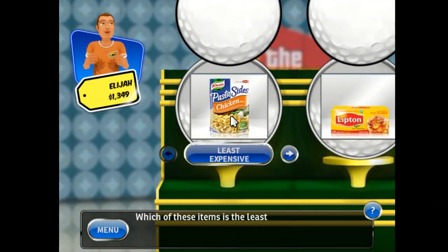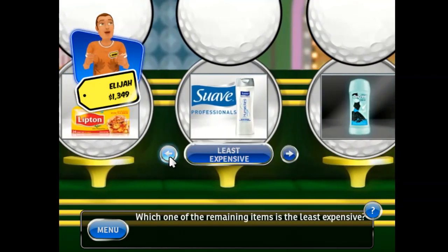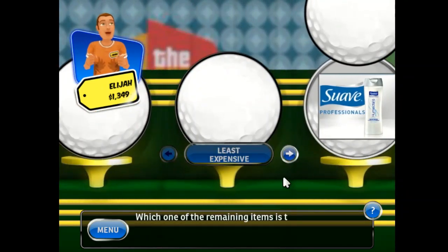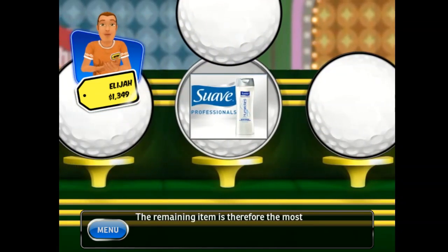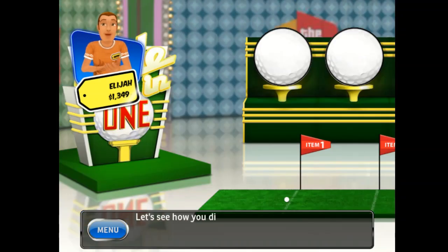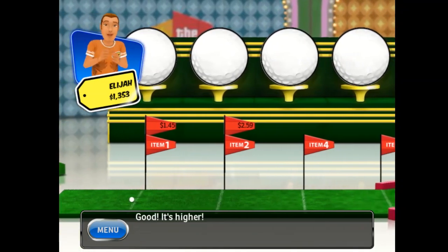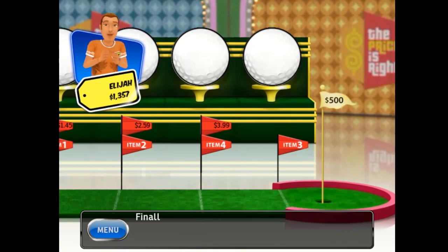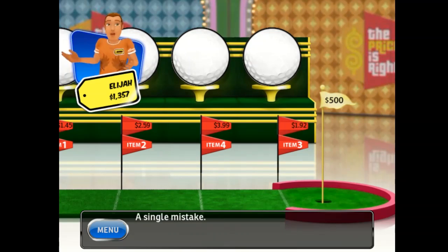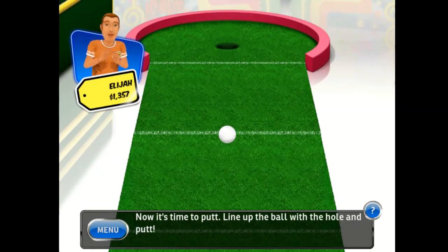Which of these items is the least expensive? Which of the remaining items is the least expensive? The remaining item is therefore the most expensive! Let's see how you did — this was your first pick. The second item is worth more — good, it's higher! This third item is worth more — great, it's higher! Finally, the last item — a single mistake, but you're still pretty close to the green! Now it's time to putt — line up the ball with the hole and putt!